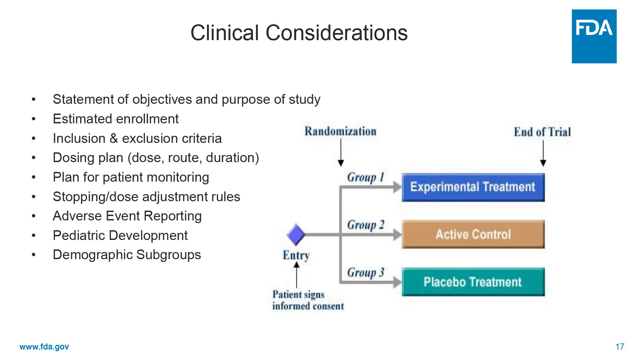Clinical considerations: the sponsor needs to include a statement of the objectives and purpose of the study — in other words, why are they doing it and does it have a good basis in science? They need to give us an estimate of how many patients or subjects they're going to enroll, inclusion and exclusion criteria, the dosing plan — how much are they going to give, how are they going to give it, and for how long.